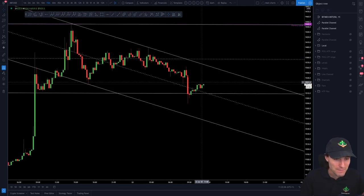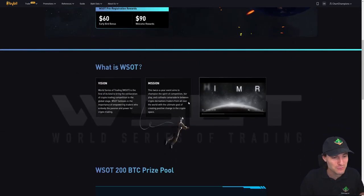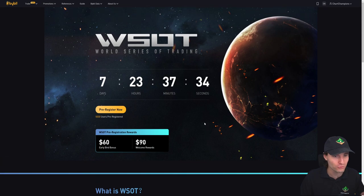I want to wrap up by reminding you all that we still do have the World Series of Trading. This starts in seven days, 23 hours — so we're about a week away. Let me remind you that has a 200 Bitcoin prize pool. This is the World Series of Trading over on the exchange by Bit. We have entered this with Chart Champions and this is open to everybody in the community. I'll leave it in the description below if you want to enter the team. Just by entering the team and depositing 0.1 Bitcoin, you're in the team for that 200 Bitcoin prize pool shared between everybody.